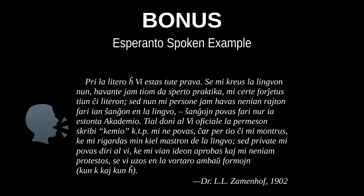Pri la litero Ĥo, vi estas tute brava. Se mi kreus la lingvon nun, havante iam tiom da sperto praktika, mi certe forĵetus tiun ĉi literon. Sed nun mi persona jam havas ne mian rajton fari ian ŝanĝon en la lingvo. Ŝanĝojn povas fari nur ia estonta akademio. Tial doni al vi oficiale la permeson skribi Kemio kaj tiel plu mi ne povas, ĉar per tio ĉi mi montros ke mi rigardas min kiel mastron de la lingvo. Sed private mi povas diri al vi ke mi vian ideon aprobas, kaj mi ne min protestos se vi uzos en la vortaro ambaŭ formojn, kun Ĥ kaj kun K.